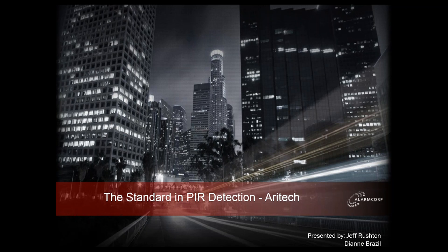The broadcast is now starting, all attendees are in listen-only mode. Thank you for joining us for today's webinar, The Standard in PIR Detection for Maritech. My name is Geoff Rushton and I'm the Chief Technical Officer at Alarm Corp, joined today by Alarm Corp's Business Development Manager, Diane Brazil.